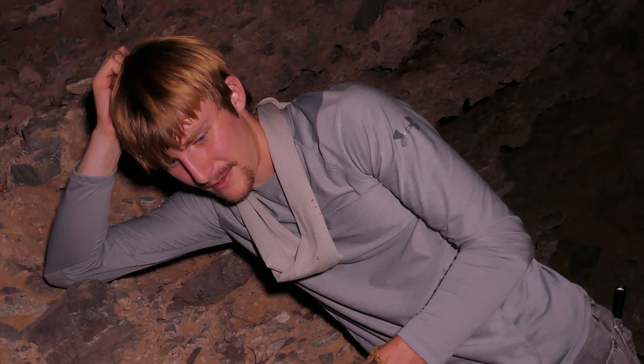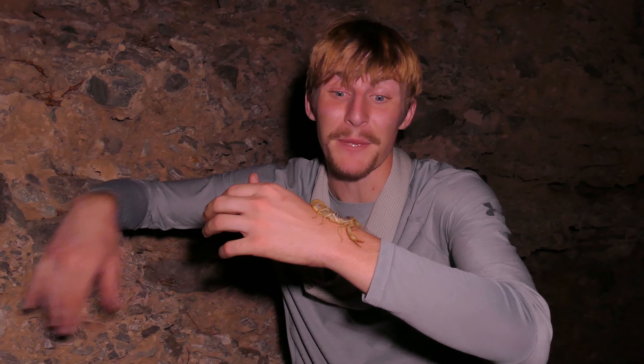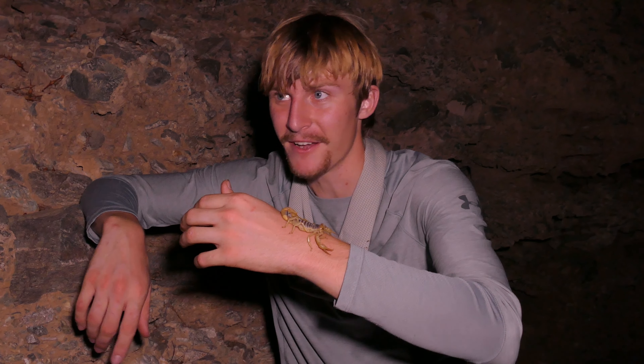A great one that we wanted to find tonight. Arizona hairy desert, you beauty. We're going to go ahead and put him back on his rock wall. If you guys enjoyed this video, make sure to check out...